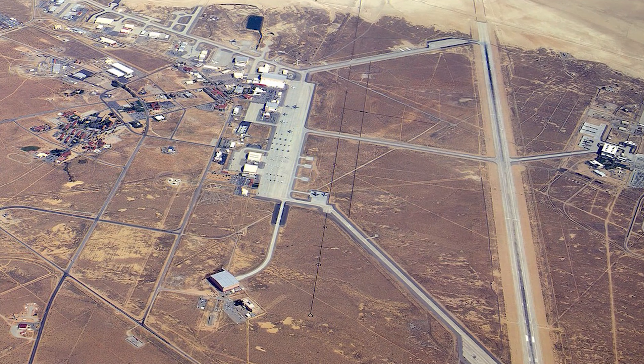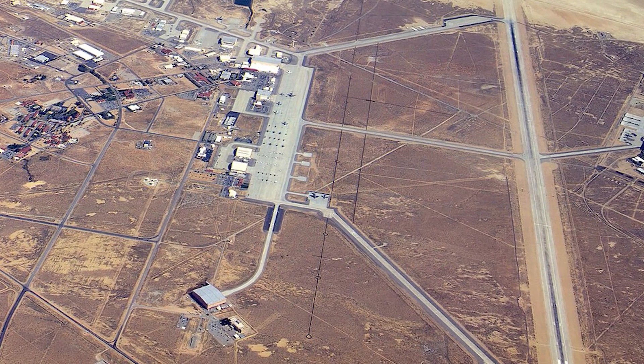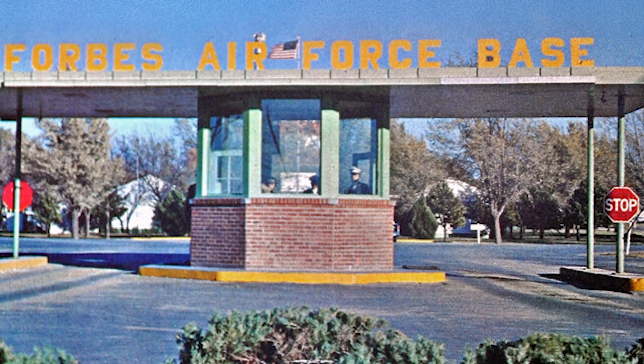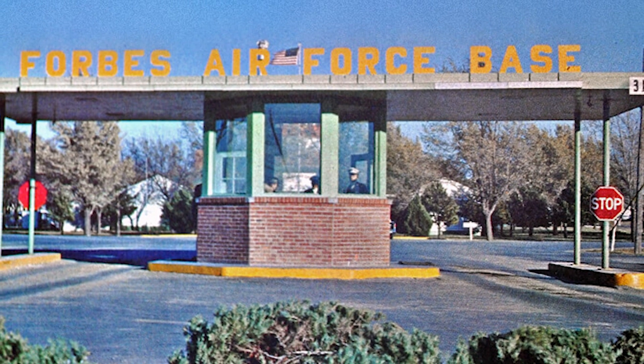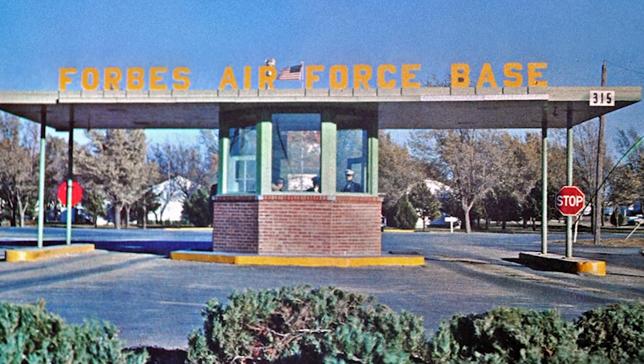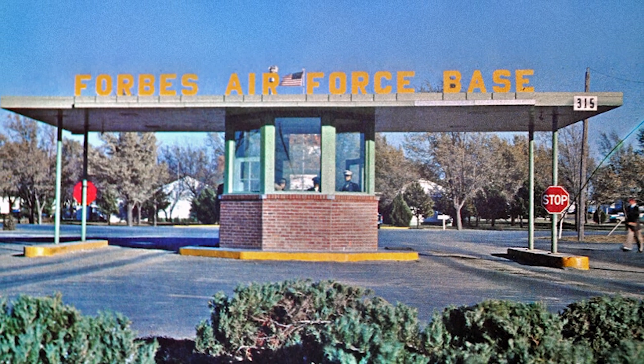Major Daniel H. Forbes Jr., the pilot; Captain Glenn W. Edwards, the co-pilot; Lieutenant Edward L. Swindell, the flight engineer; Claire E. Lesser; and C.C. La Fountain made up the crew on the tragic mission. Later, two Air Force facilities were given new names in remembrance of the pilots who died in the crash. Both Edwards AFB in California and Forbes AFB in Kansas bear the names of their respective recipients, Captain Edwards and Major Forbes.